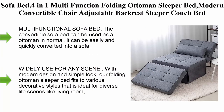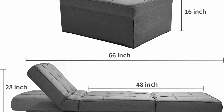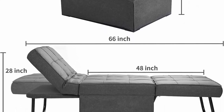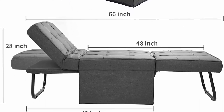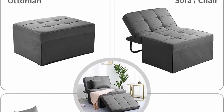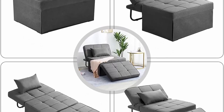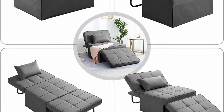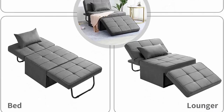Top 5: Sofa bed 4-in-1 multi-function folding ottoman sleeper bed, modern convertible chair with adjustable backrest, sleeper couch bed for living room, small room, and apartment in light gray. The convertible sofa bed can be used as an ottoman normally and quickly converted into a sofa, lounger, or bed. With a modern design and simple look, it fits various decorative styles — ideal for living rooms, offices, balconies, bedrooms, dorms, studios, and especially as an extra bed for guests.